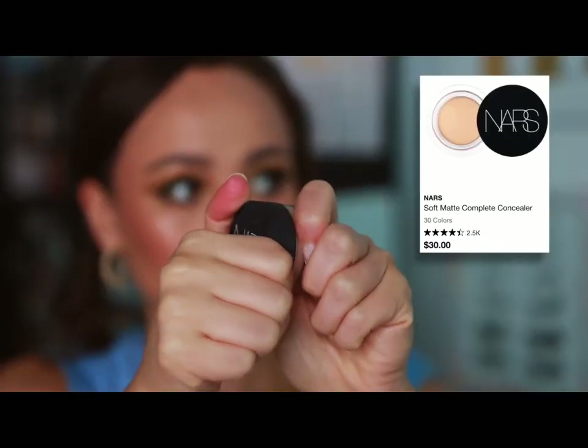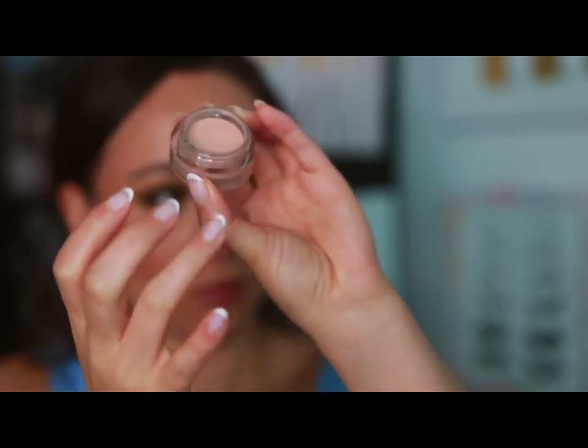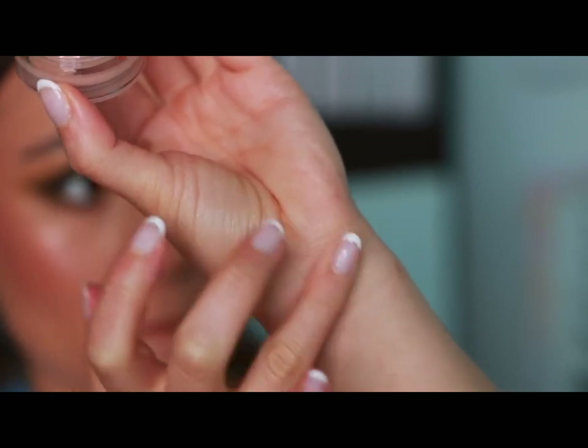NARS was a tough one, but I had to go with something in complexion. NARS has some hits and misses with me on foundations, but the product I would tell you to get is the Soft Matte Complete Concealer. This is so versatile in a makeup routine — it blurs the skin, it's fantastic for oily skin, great for sculpting out eyebrows, great for cleaning up eyeliner, great for covering blemishes. It's creamy enough and not at all dry, so it works on the under eyes too. Yes, we all love the Radiant Creamy Concealer, and I love it too — but I don't want this one to hide in its shadow anymore. This is an amazing concealer.